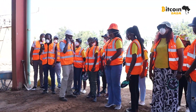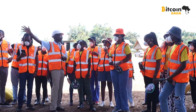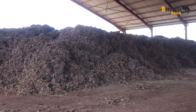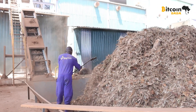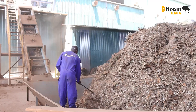Our guide from Gridless gave us a brief overview of the plant and what happens outside it. One of the most interesting parts was seeing the dried-up sisal — the fibers had already been processed, leaving behind dry biomass which they use to generate electricity. It was incredible to think that what is usually considered waste was actually powering Bitcoin mining.